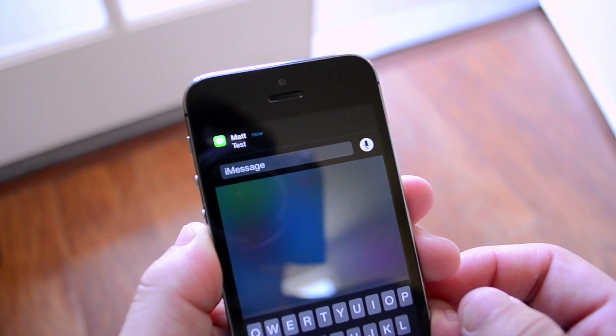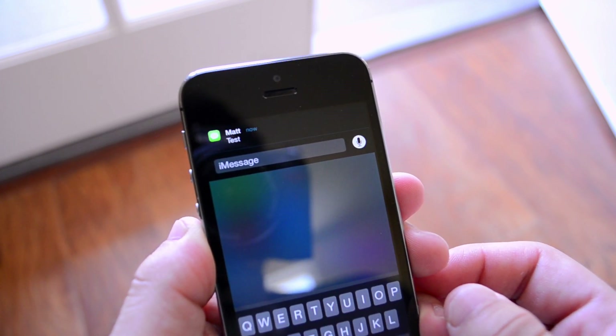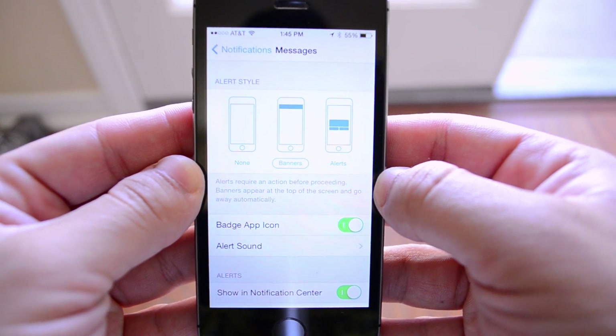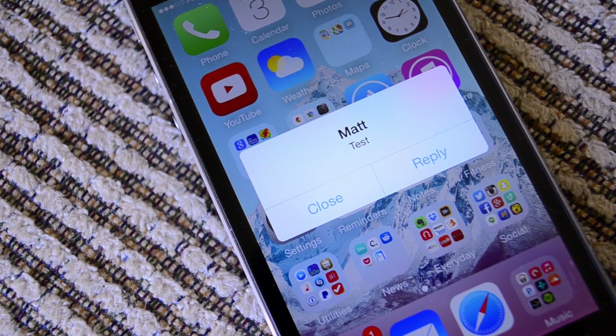iOS 8 features quick reply for messages, which is something that many have wanted for years. The default view uses the banner drop-down menu to compose messages, but there is a different way. If you go into your notification settings and choose the alert mode, you will get a different look to the way quick reply works, and it is pretty reminiscent of the way it looks for many jailbreak tweaks.